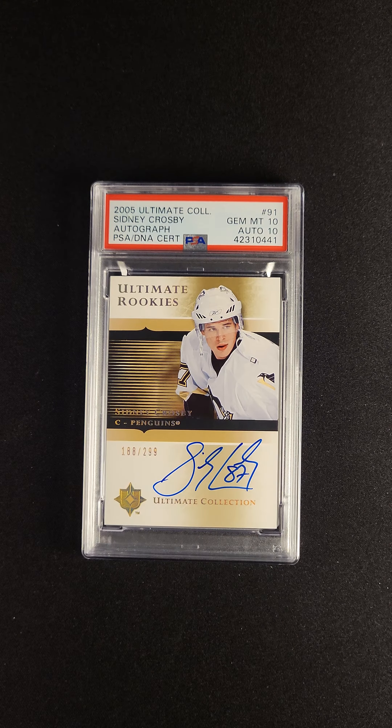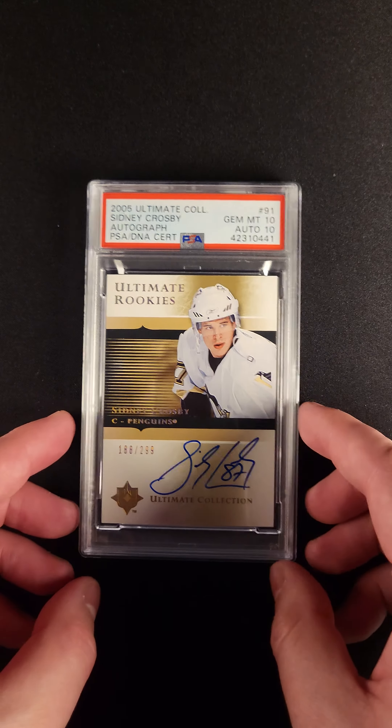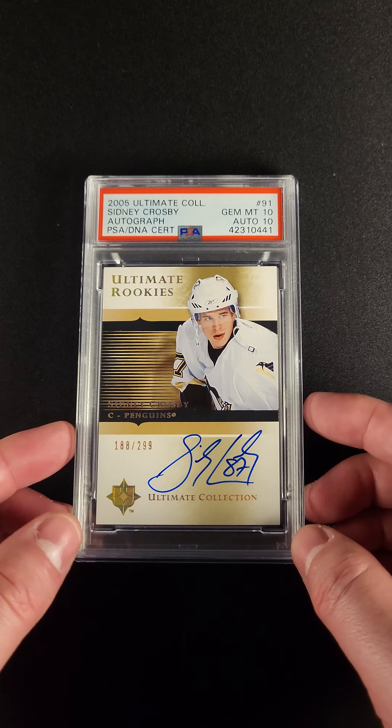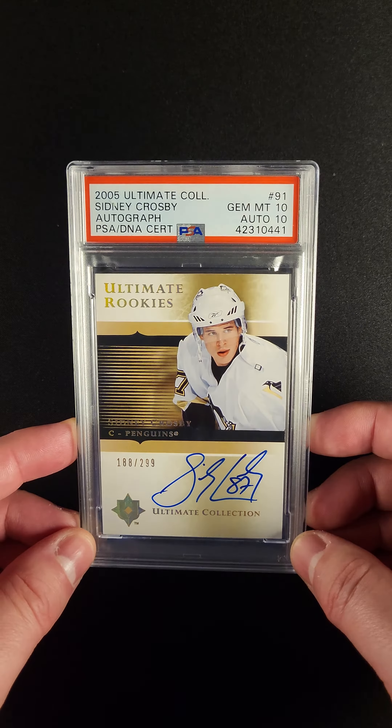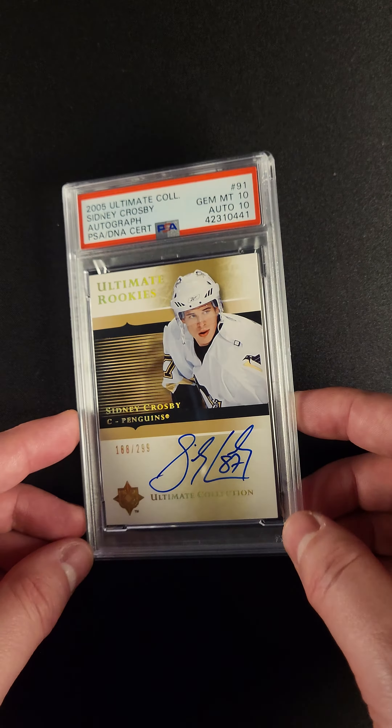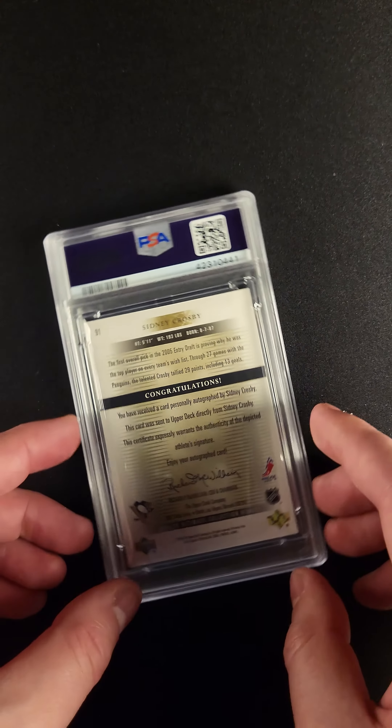Some Ultimate Collection cards just hit different, and this is one of those. The 2005 Ultimate Collection Sidney Crosby Rookie Card, numbered out of 299. This card just checks so many boxes. First off, it is a rookie card of one of the great ones, Sidney Crosby.